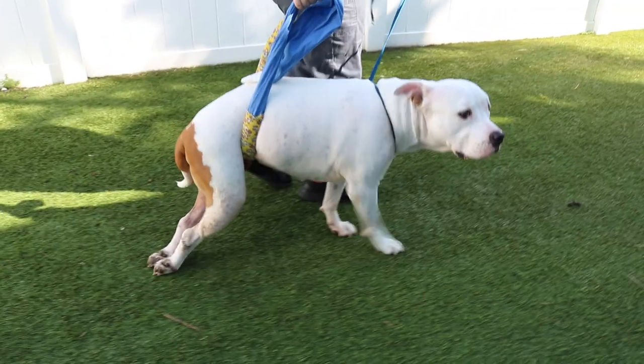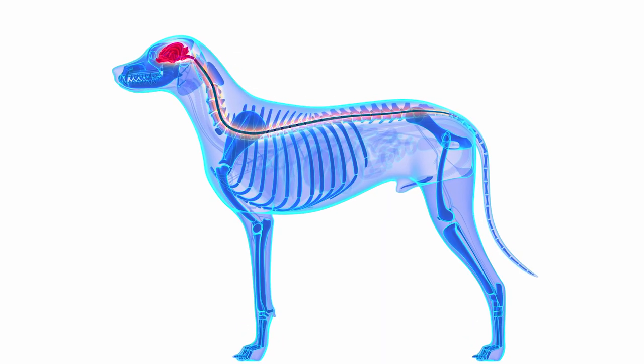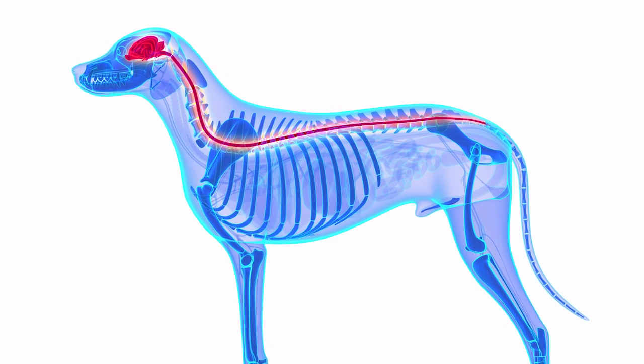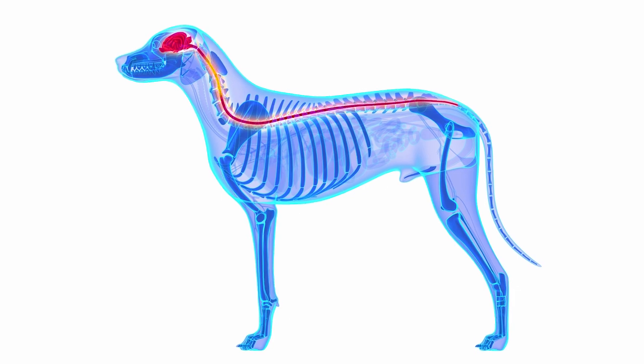Acute Non-Compressive Nucleus Pulposus Extrusions, or an ANNPE, is a neurologic emergency characterized by a sudden extrusion of hydrated, non-degenerated disc material that suddenly affects the spinal cord and can affect your pet's ability to walk. The spinal cord is a long band of nerve tissue that carries messages back and forth between the brain and the body, serving as a highway that is protected by the vertebral column.